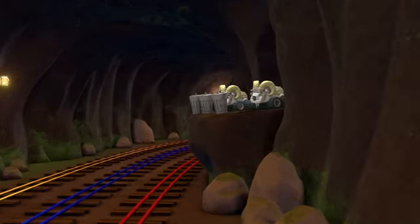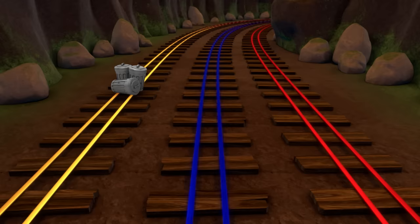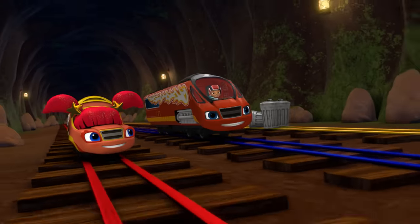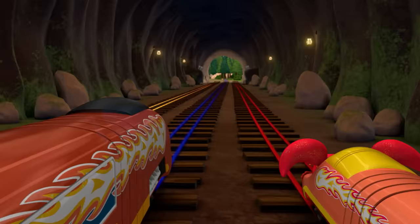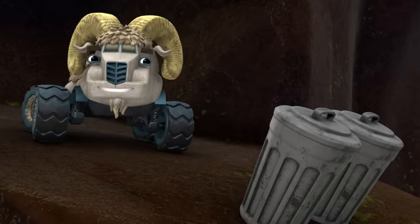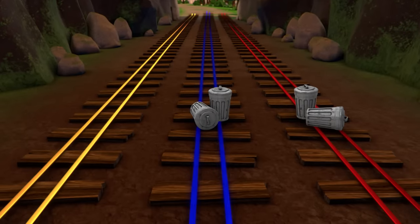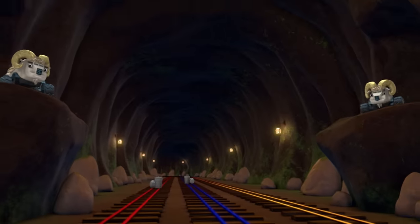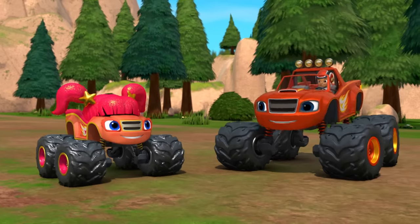That sounds like more trash can bumping bighorns! Which track has trash cans on it this time? The yellow track! Jump, Blaze! Look, there's the end of the tunnel! But those bighorns are back! And this time, they're putting trash cans on two tracks! Which tracks have trash cans on them? The blue and red tracks! We made it!